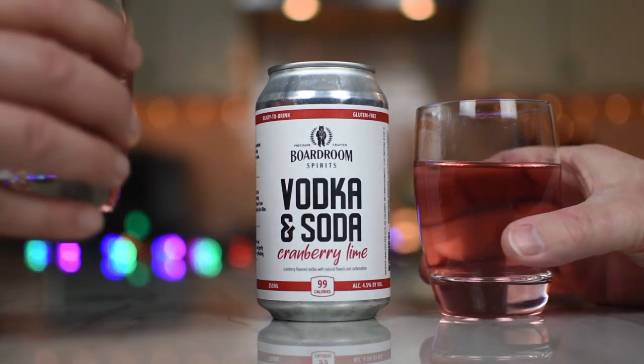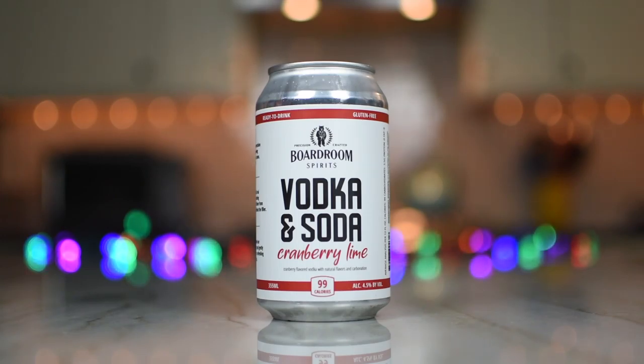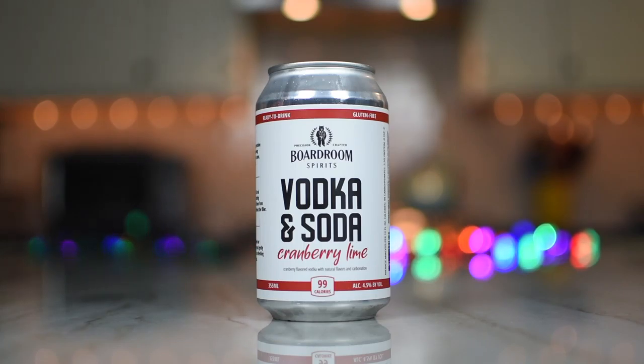Alright, let's go in. Let's do it. This will be a quick, cheers — easy, hopefully delicious review. Oh, that smells nice. It smells like cranberries. I get a lot of cranberries. I don't get much lime. I just get cranberries, and it smells clean.